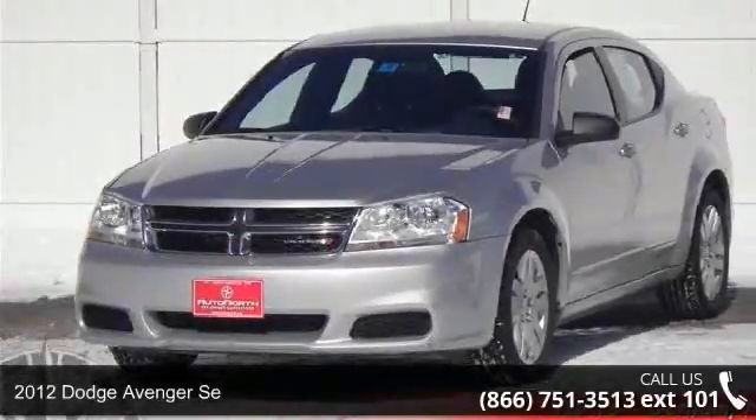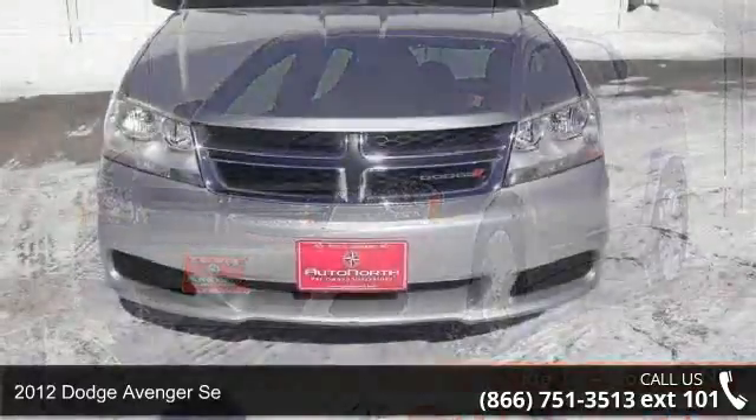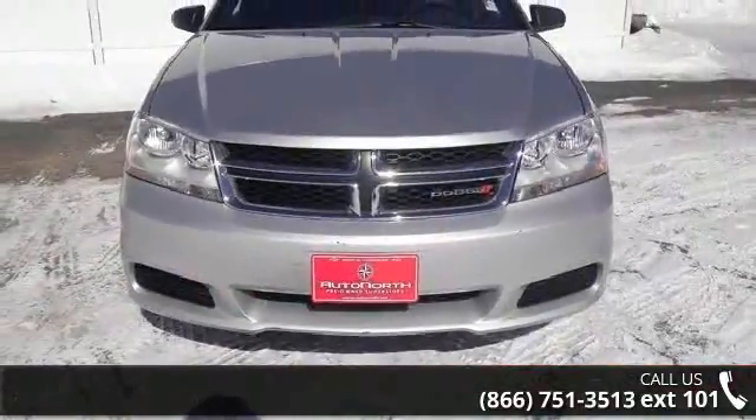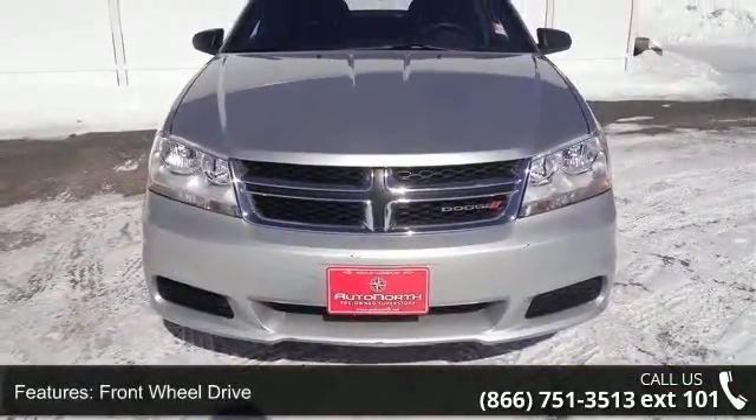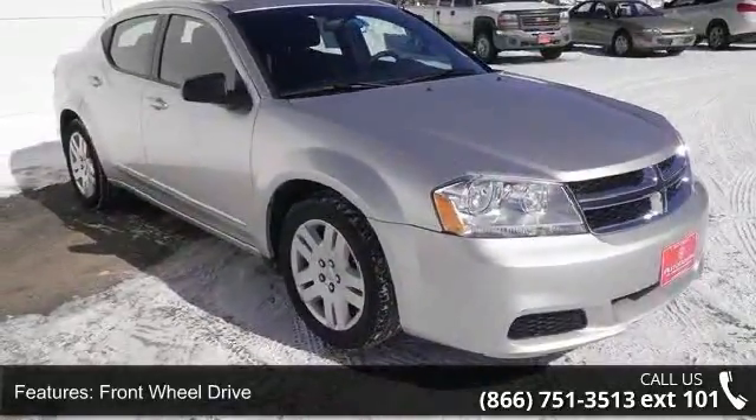Step onto the 2012 Dodge Avenger. If you are looking for a first-rate auto, this one could be yours today. This vehicle comes with a reliable four-cylinder engine connected to a smooth-shifting automatic transmission.